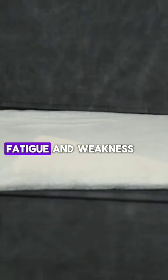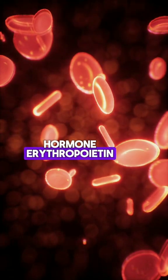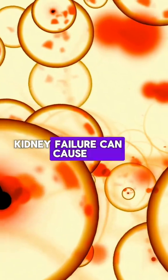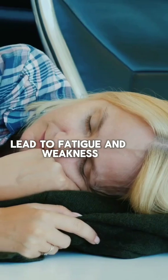4. Fatigue and Weakness: The kidneys produce the hormone erythropoietin, which helps in the formation of red blood cells. Kidney failure can cause a decrease in this hormone, causing anemia, which can lead to fatigue and weakness.